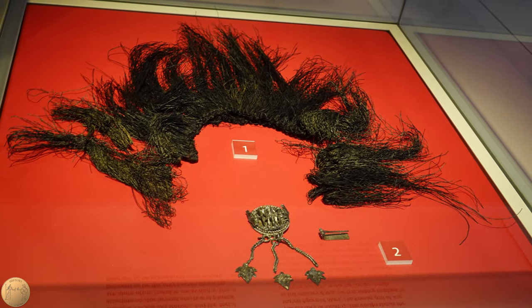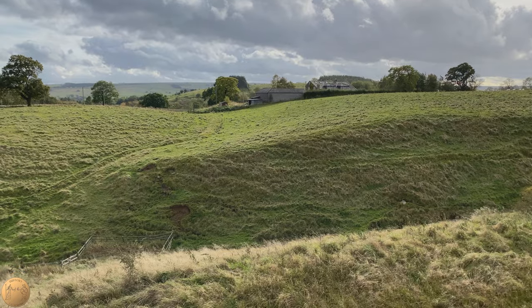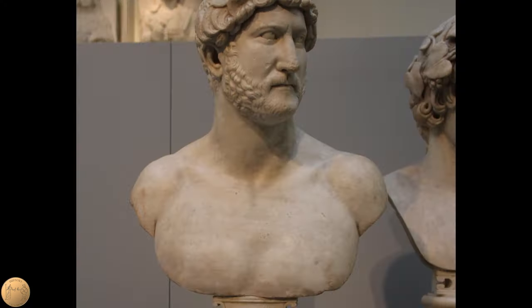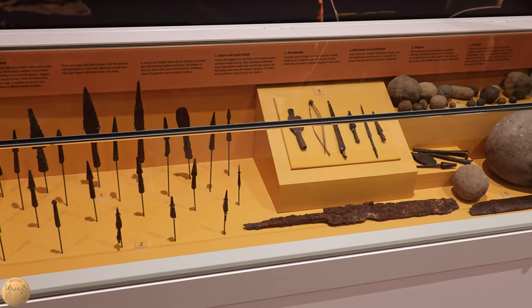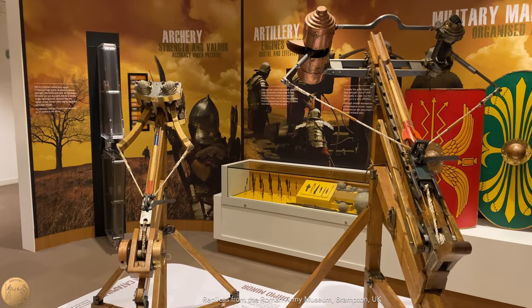The fort at Vindolanda was rebuilt and reoccupied soon afterward. But with the death of Emperor Trajan, the times of peace and stability at Vindolanda were just about to end. Around 117 AD, when Hadrian had succeeded as emperor, a rebellion of some sort had broken out in Britain. An unusually large number of bolts from ballistas were found at Vindolanda from this time — much more than any other time period.